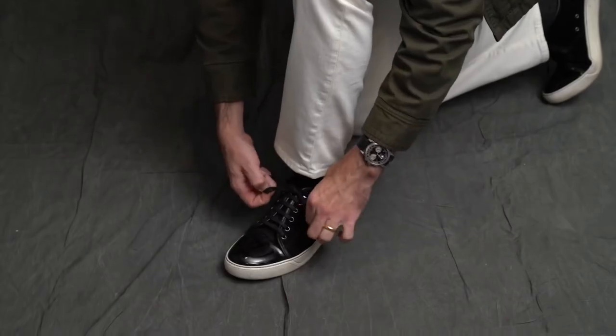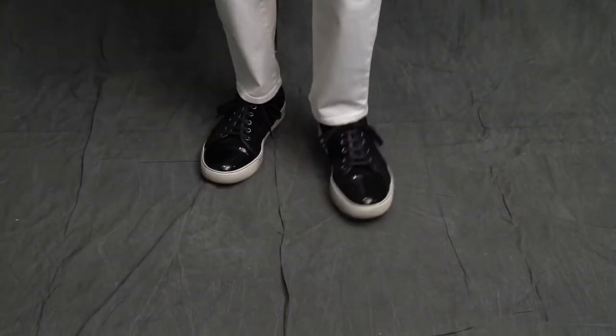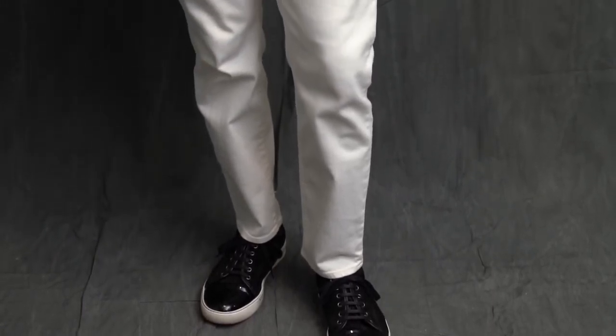Now these sneakers were a bit of a splurge — they're by Lanvin, suede with a patent leather cap toe. I don't wear them that often, but when I do have a look they're perfect for, I am always glad to have them in the lineup.